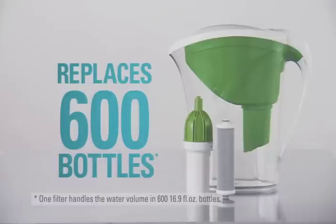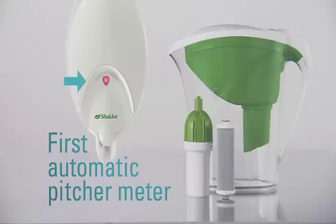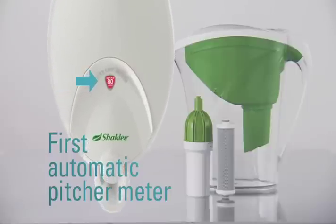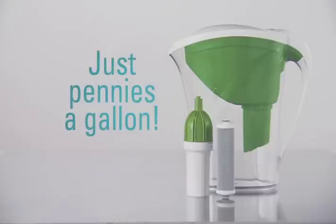One Get Clean Water filter handles the equivalent of 600 bottles of water. And it's the first ever pitcher with an automatic usage meter that shows how many gallons you filter, so you know when to change it — all that for just pennies a gallon.